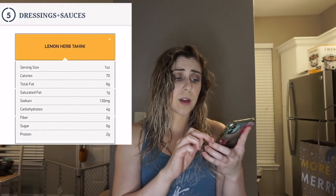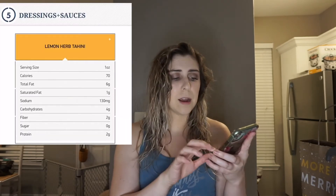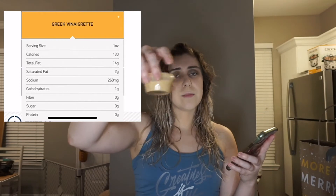For example, the lemon herb sauce is six grams of fat, four carbs — still not bad. But the Greek vinaigrette has 14 grams of fat in it. So I got it on the side so I don't necessarily have to use the whole thing. But today I'm low on fats — I've been busy running around working, so I need this for my fats.